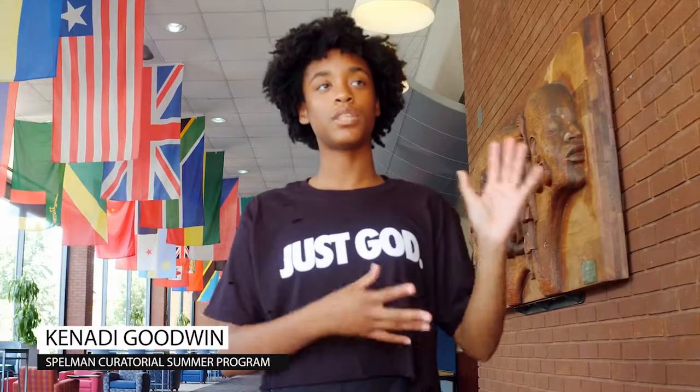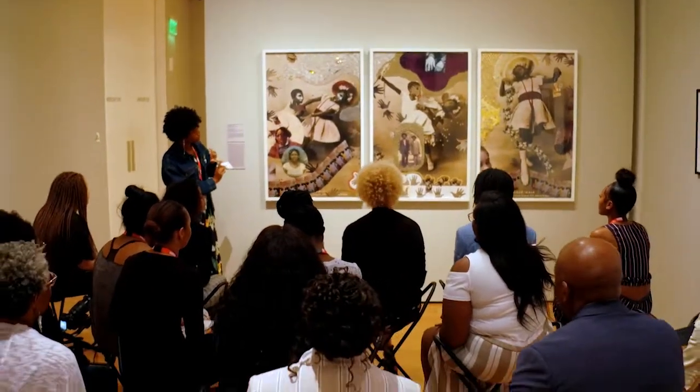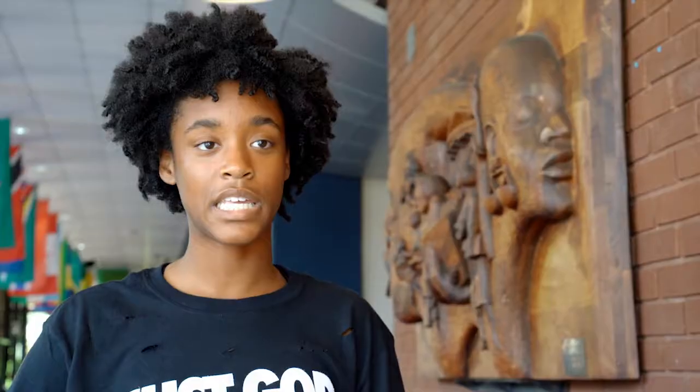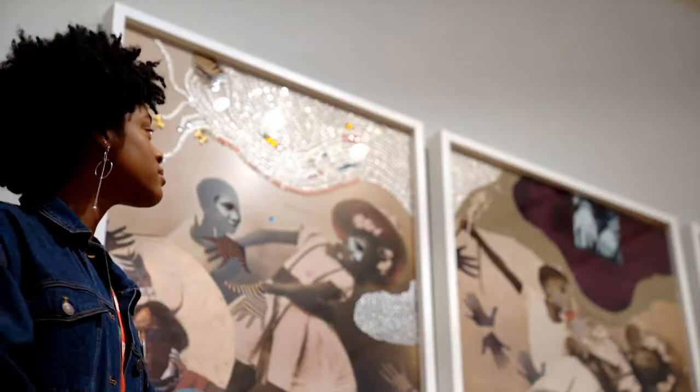Our specific assignment was to create a label for an art piece that we chose, and we had to present it in five to eight minutes. My piece was 'Less Influenced' by Amalia Amaki in 1999, and I felt it was really important because Amalia Amaki was a Spelman professor and she also had her work recognized at Spelman.